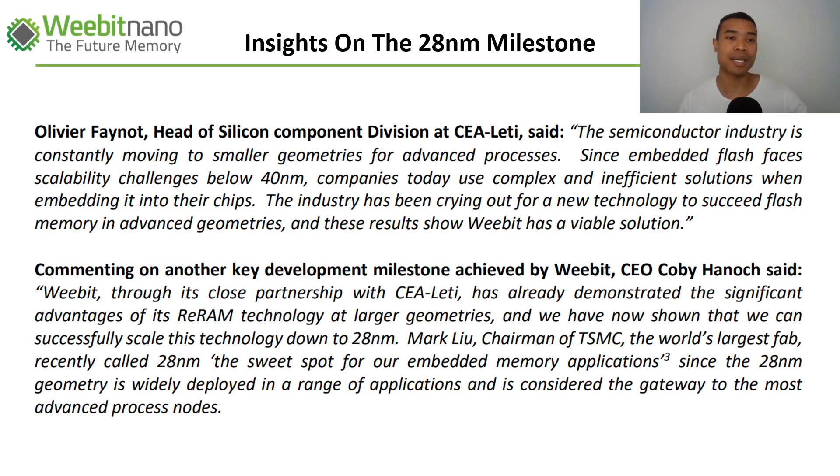Oliver Feynott, Head of Silicon Component Division at Letty, stated that the semiconductor industry is constantly moving to smaller geometries. Embedded flash — the current incumbent technology — faces scalability challenges below 14 nanometers and is reaching capacity, particularly as products become more advanced. The industry has been crying out for a new technology to succeed flash memory in advanced geometries, and these results show that Weebit has a potentially viable solution with their RERAM.